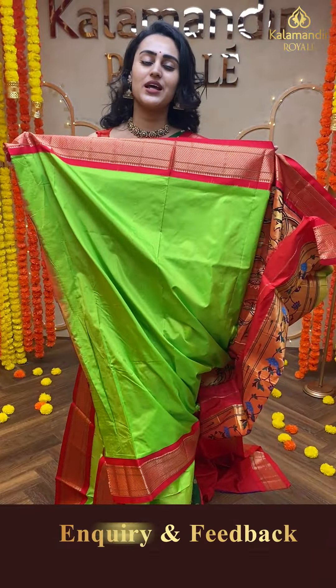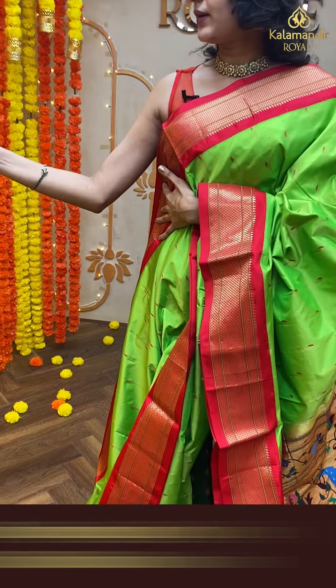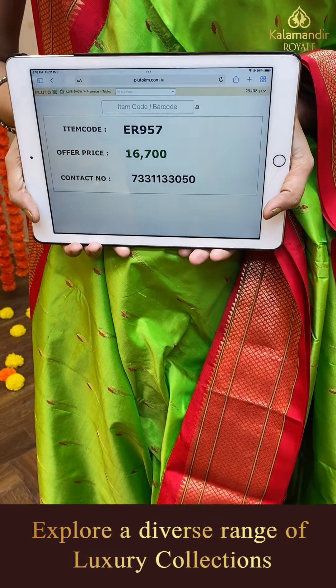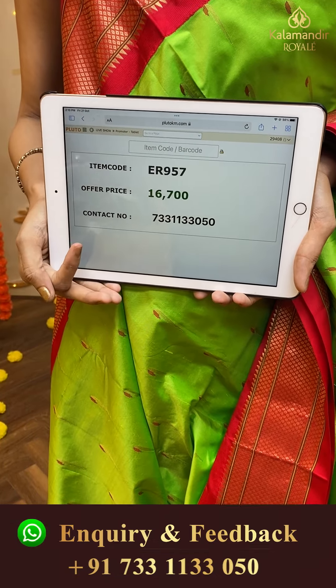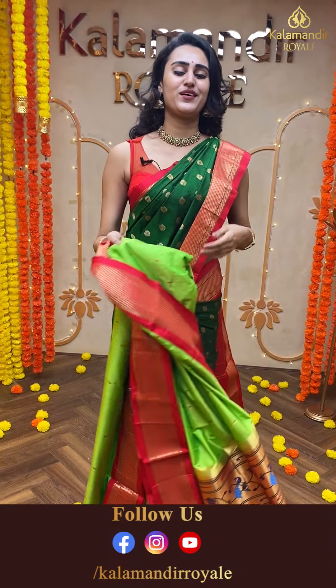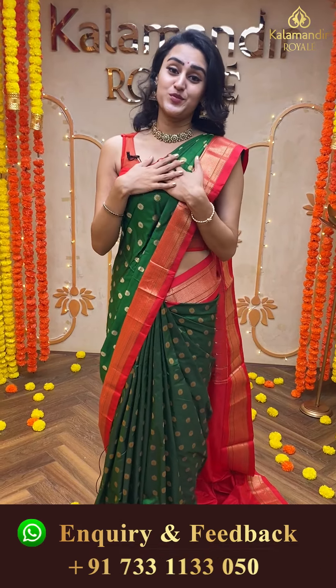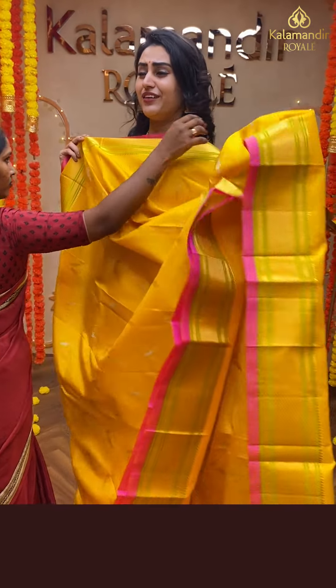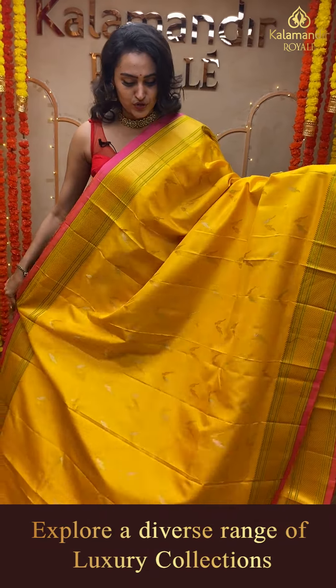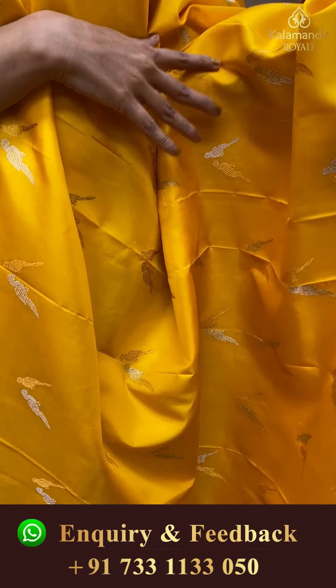Moving on to another pretty one — a beautiful parrot green and red color saree, absolutely stunning. The body is very very pretty. The border is an absolutely stunning Narayanpet border, very beautiful. The pallu has an amazing Paitani pallu, absolutely beautiful and colorful. The blouse is a beautiful self-blouse. The code of this pretty saree is ER957 and it retails for ₹16,700.